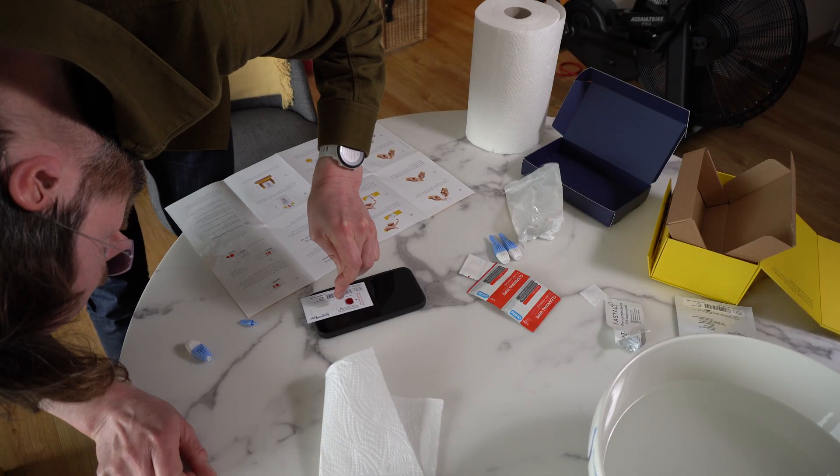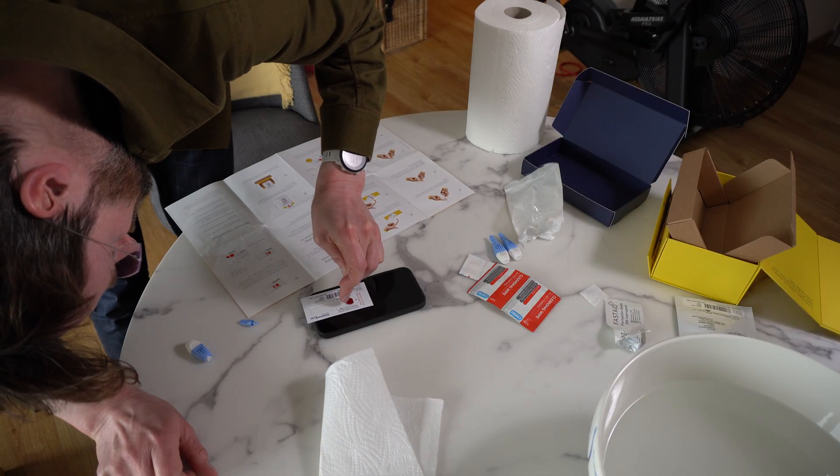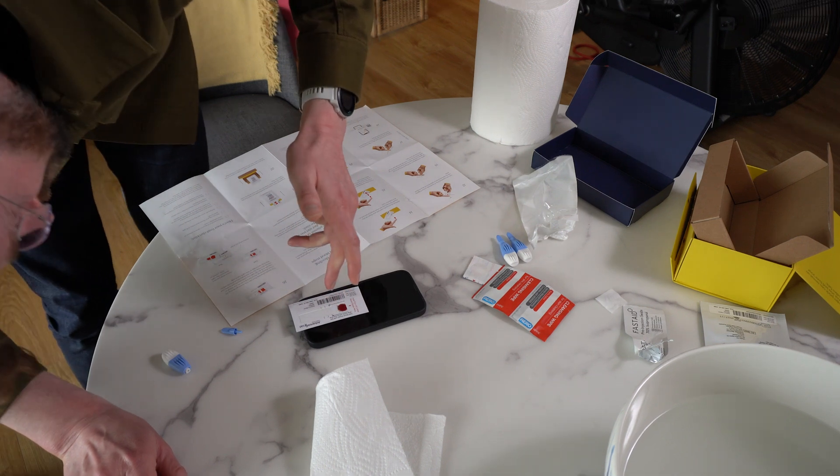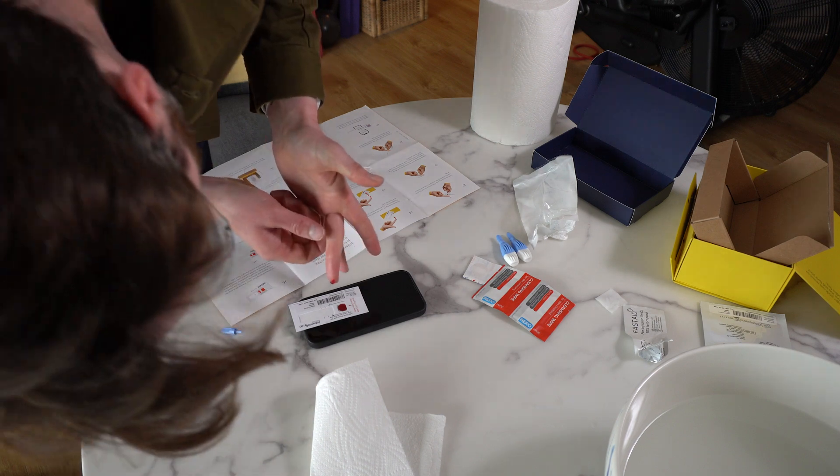You do a blood fat test — to do that you eat these pre-canned muffins that they send you, they're scientifically developed muffins, and then after a period of time you measure your blood fat response after those muffins. You also do a stool test which looks at your microbiome, and all of these tests unlock scores for individual foods.